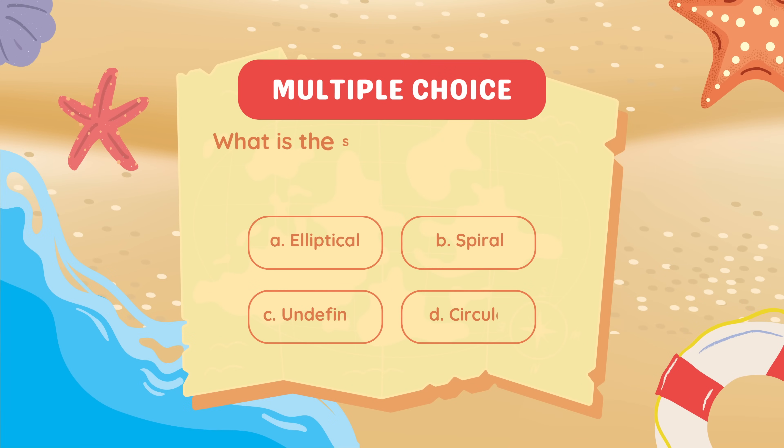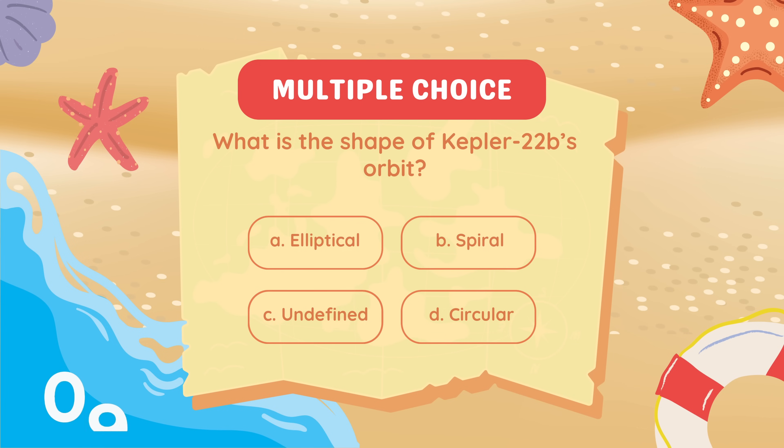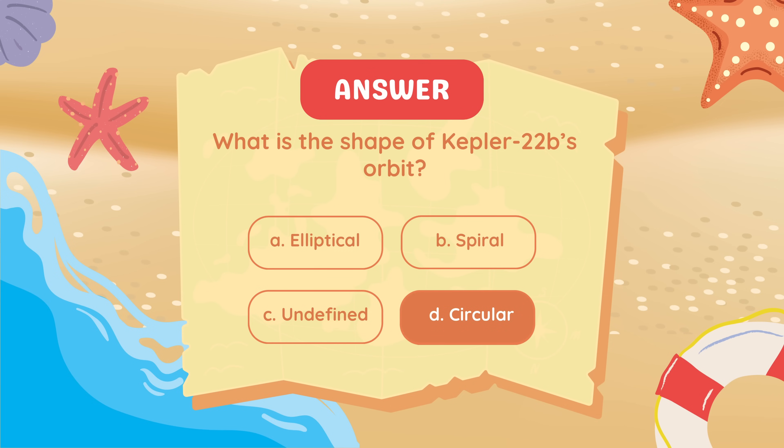What is the shape of Kepler-22b's orbit? Circular.